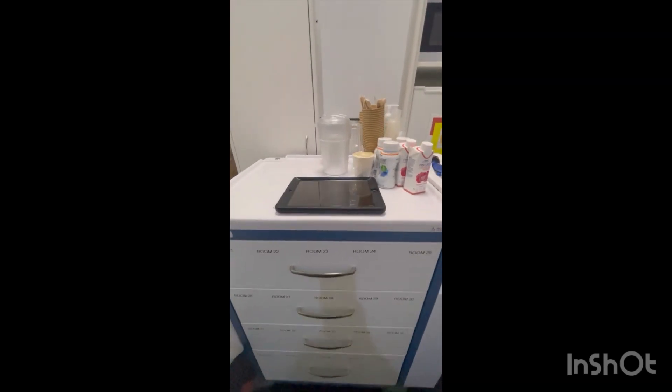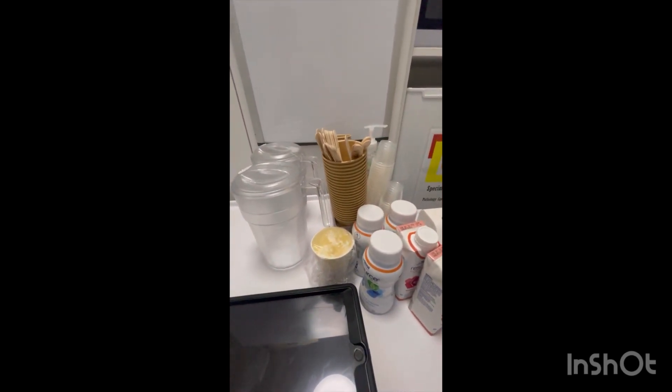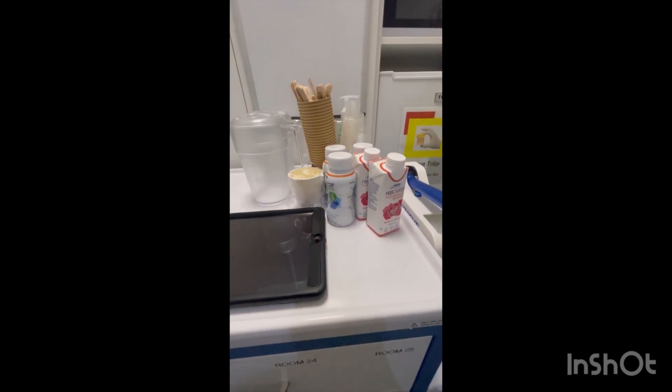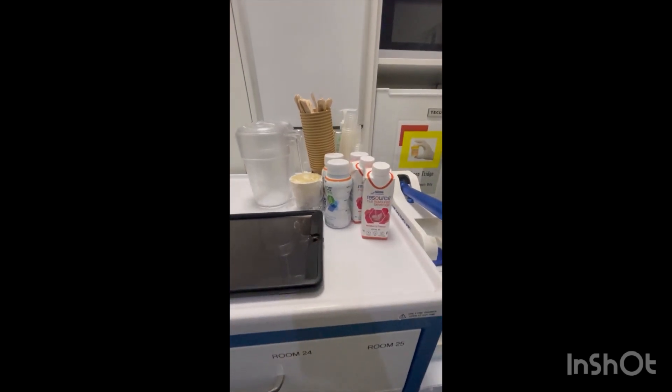So guys, ito yung medication trolley na ginagamit ko. Meron akong dyan tubig. Meron din akong dyan mga cups and spoon — medication spoon. Yogurt. And yung mga resource na may kailangan — yung mga kailangan na mag-inam na resource.